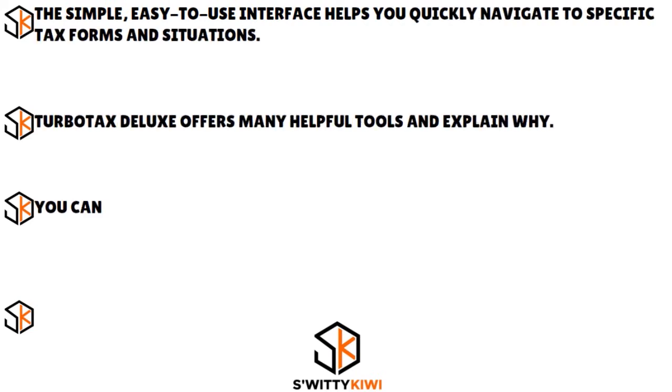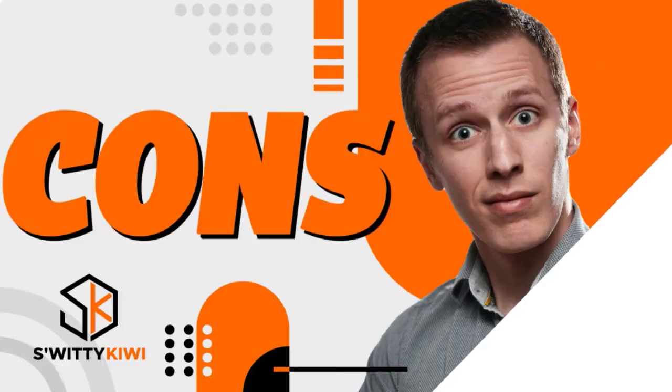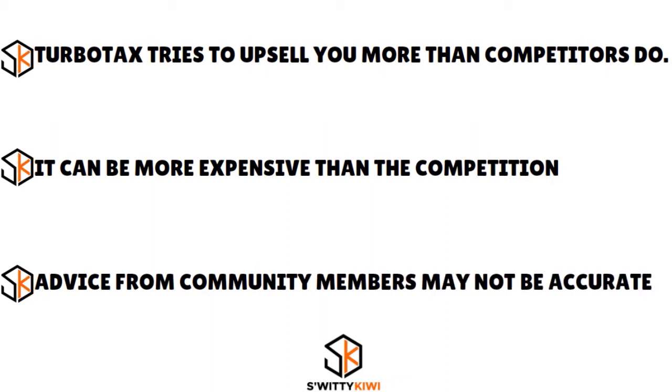The pros of TurboTax Deluxe: a simple, easy-to-use interface that helps you quickly navigate to specific tax forms and situations, many helpful tools including easy guidance and 'explain why' features to identify additional deductions and credits. You can upload your W-2, enabling TurboTax to fill out key fields automatically, and it provides alternative secure ways to log in without a password. The cons: TurboTax tries to upsell you more than competitors do, it can be more expensive than the competition, and advice from community members may not always be accurate.